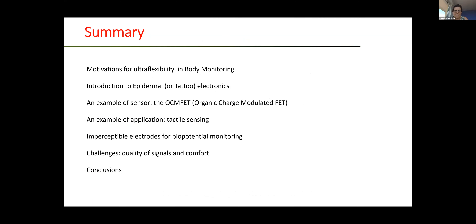The short summary of my presentation: I will talk about some motivation for ultra-flexibility in body monitoring, give a short introduction to epidermal or tattoo electronics as a technology for this kind of sensor, give an example of a sensor called the organic charge modulated field effect transistor, an example of application for tactile sensing, imperceptible electrodes for biopotential monitoring, and the current main challenges for this technology, and finally the conclusions.